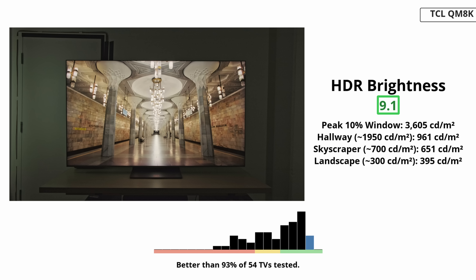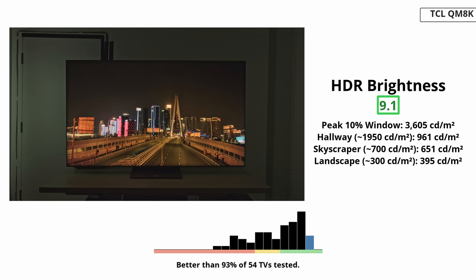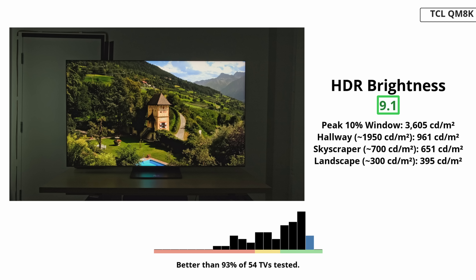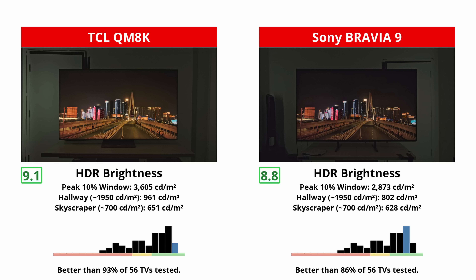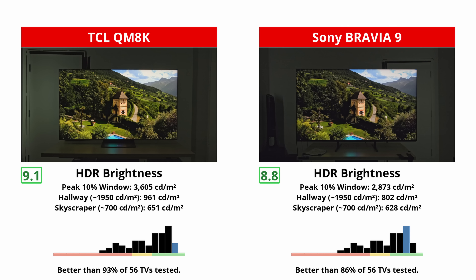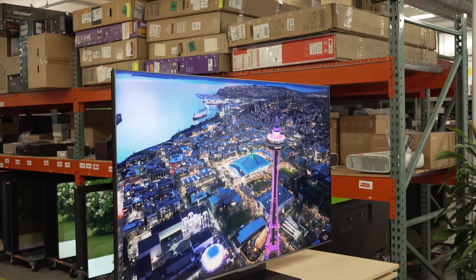In HDR, the QM8K wastes no time reminding you why TCL has a reputation for raw light output. In movie mode with local dimming set to high, the 65-inch QM8K we tested put small highlight windows well into the mid-3000 nit range on a 10% slide. Sony's Bravia 9 is not dim, but it is tuned differently — it pushes very high peak brightness too, just not in the same turn-your-heads-across-the-room way as the QM8K. Sony TVs tend to be tuned for accuracy over outright nits. The TCL usually looks livelier, and it really outpaces the Sony when it comes to peak performance. Most highlights in real content tend to be on screen for only a short time, which gives the advantage to the QM8K.